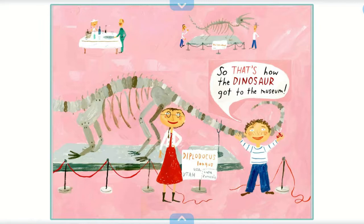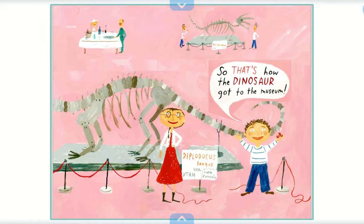So that's how the dinosaur got to the museum. The end. You can pause the video here if you want to learn a little more about dinosaurs. Thanks for reading with me. I hope you enjoyed this story.